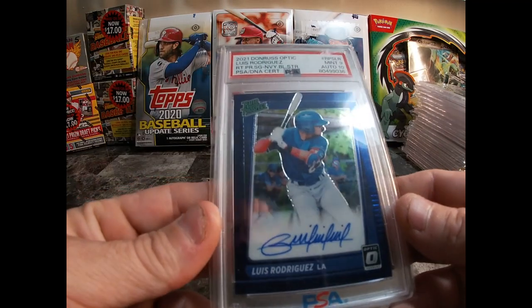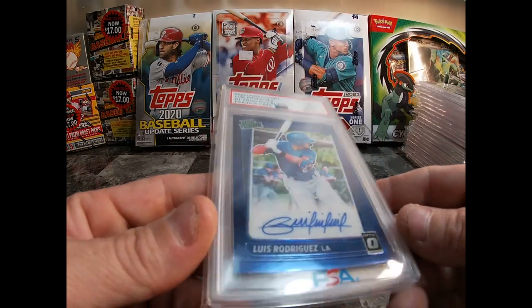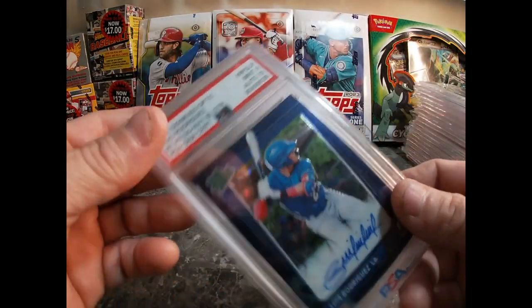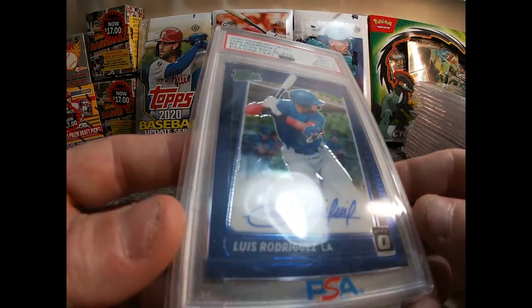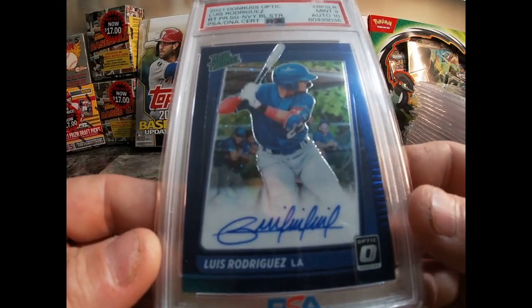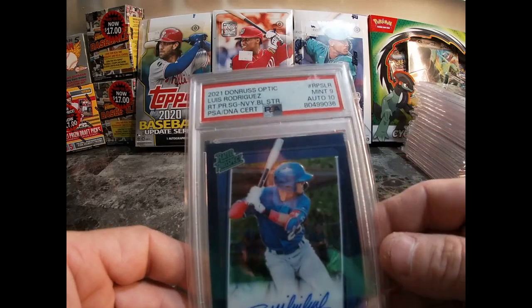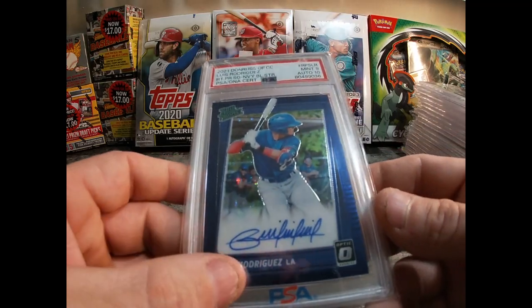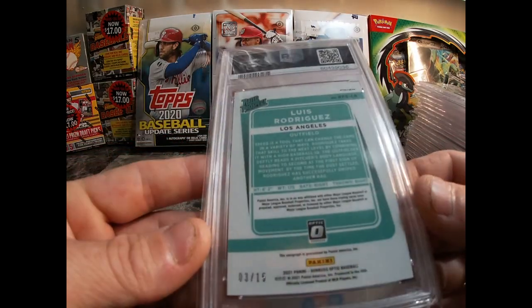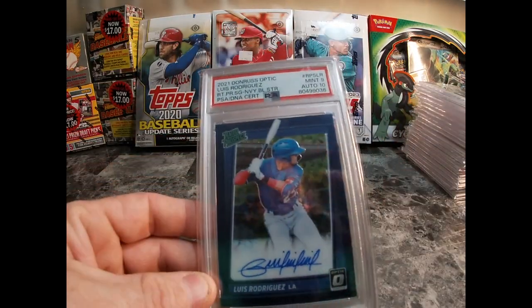Last but not least — this is the Mint 9, auto 10. It's a 2021 Donruss Optic Luis Rodriguez on-card auto, numbered 3 out of 15. The reason I picked it up not being a 10 is that I paid $18 for it. I was watching it for a while and the seller offered it to me for $18 — I couldn't pass it up. With only 15 copies of this one and being graded, Mint 9 with auto 10, I can't really complain. I've looked it over — it's a very clean card. I'm not going to crack it out and resubmit, but I'm glad to have it in my collection.